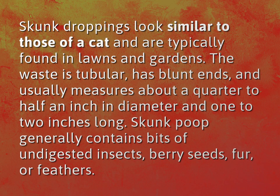Skunk droppings look similar to those of a cat and are typically found in lawns and gardens. The waste is tubular, has blunt ends, and usually measures about a quarter to half an inch in diameter and one to two inches long.